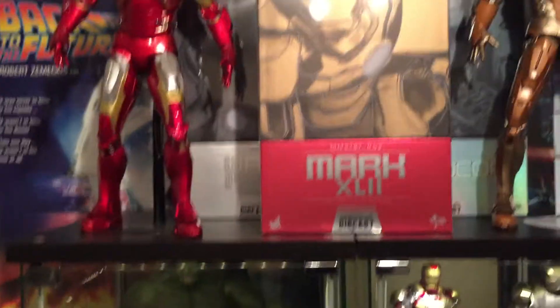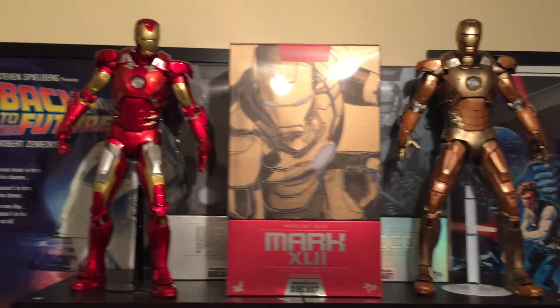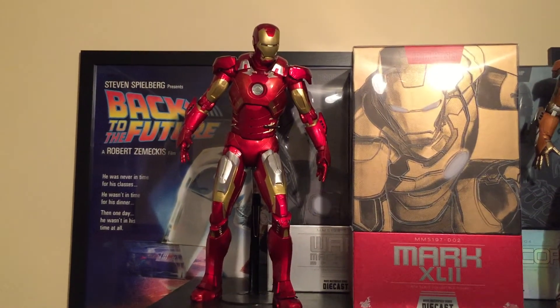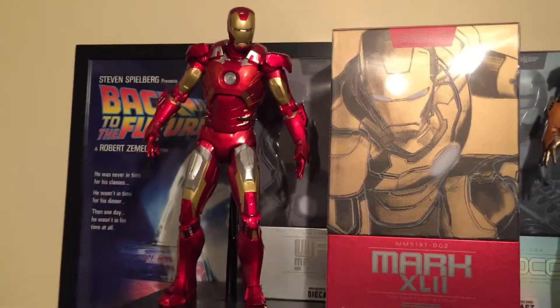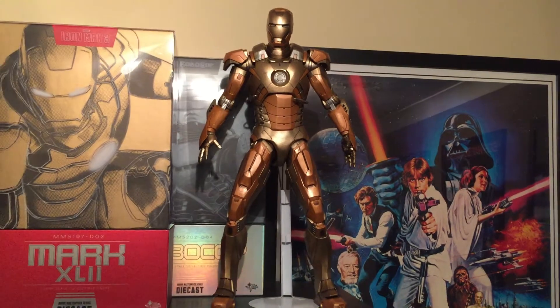And the last bits — I'll treat you to some NECA 1/4 figures. That's the Mark 7 — awesome figure, you won't find that anywhere now. The Midas — it's okay.